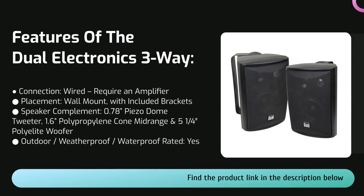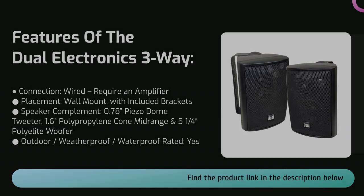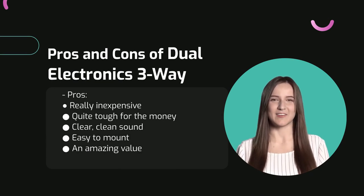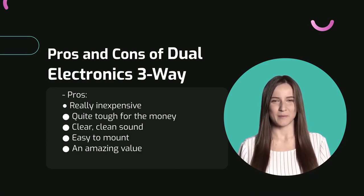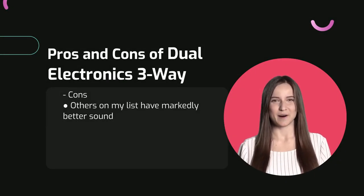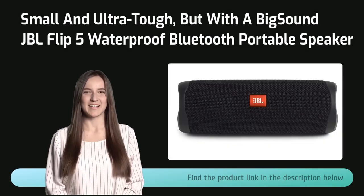This is a wired speaker system, so you need to run speaker wires from a stereo system to them — there's no Bluetooth, no smart speaker functionality. Pros: these speakers are really inexpensive but still quite tough for the money; they also have a clear, clean sound and are easy to mount. As for cons, others on this list have markedly better sound.